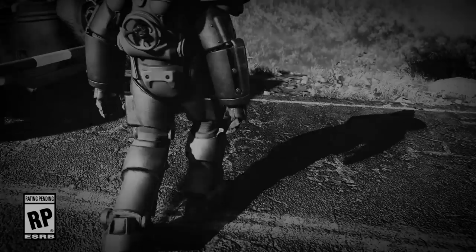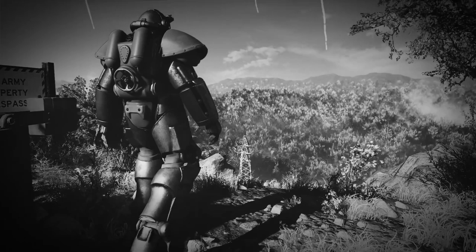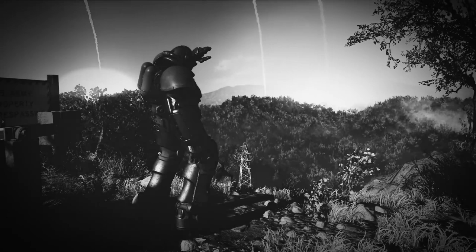Oh boy, another day, another Fallout 76 train wreck. This one is probably the oddest one of them all, as the Fallout 76 T-51 Power Armor helmet has been recalled due to mold risk. We'll talk all about that.